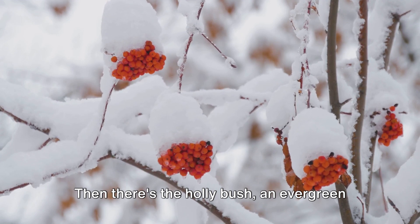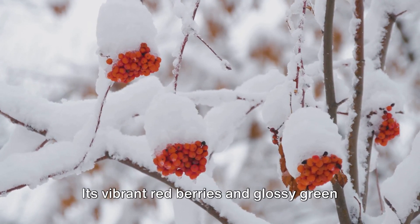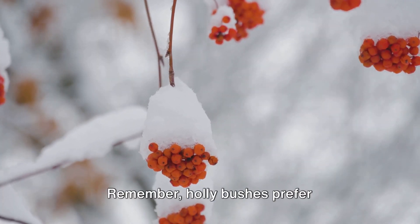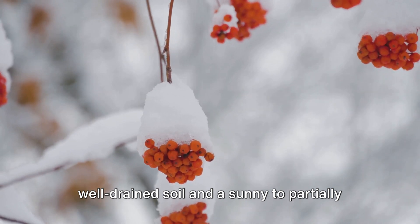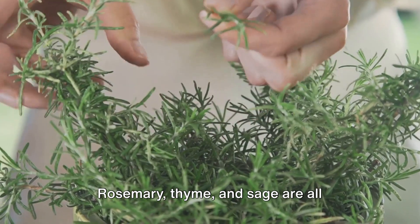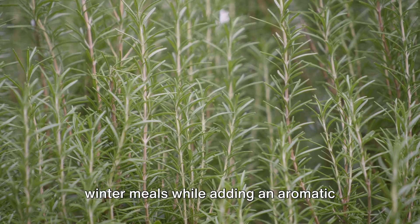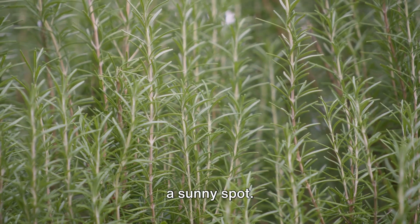Then there's the holly bush — an evergreen plant that stands tall in the face of winter. Its vibrant red berries and glossy green leaves make it a staple for any winter garden. Holly bushes prefer well-drained soil and a sunny to partially shaded spot. And let's not forget about herbs — rosemary, thyme, and sage are all winter-hardy herbs that can spice up your winter meals while adding an aromatic touch to your garden. These herbs prefer well-drained soil and a sunny spot.